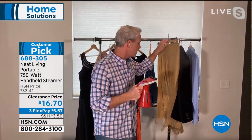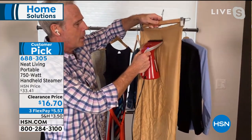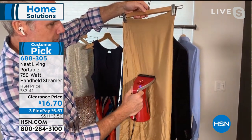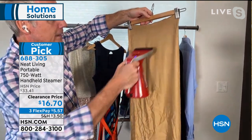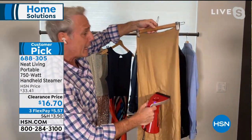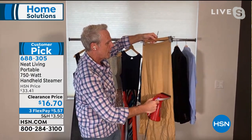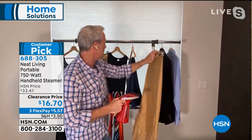I have some of my wife Kara's clothes here to show you live how effective it is — this is silk. All I have to do is just take it right down the garment. Live on the air, it takes out all the wrinkles, but you don't have to worry about damaging the fabric. You don't have to send this to a dry cleaner, drive over there — it ends up paying for itself in no time.